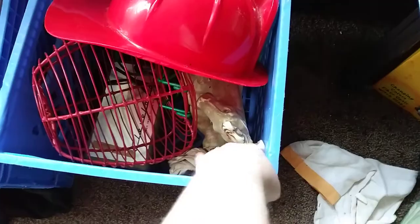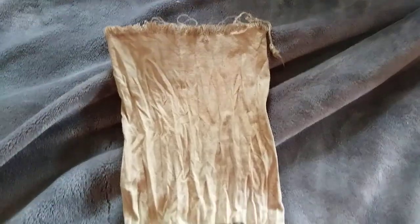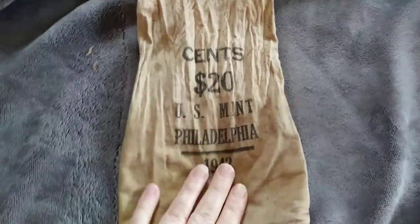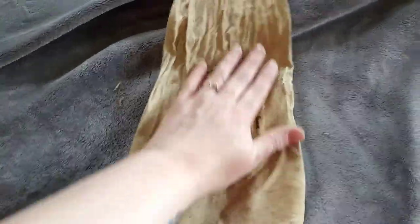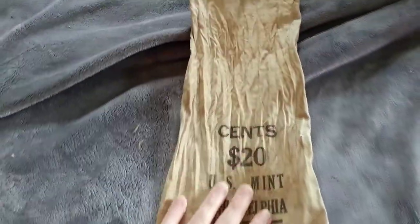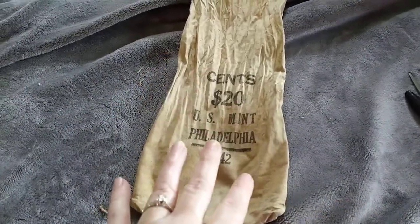Another piece from the farmhouse — likely more stuff from auction lots. I quite like the old canvas change bags. This one might be one of the oldest ones I've had though — 1942. I don't know what I paid for it or what auction I got it from. I listed it for $20 and ended up taking an $18 offer after a little bit of back and forth. Sold for $18 also on eBay.